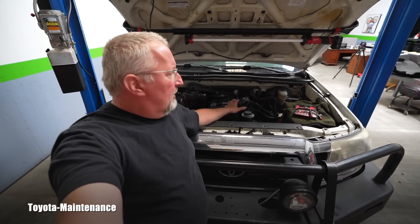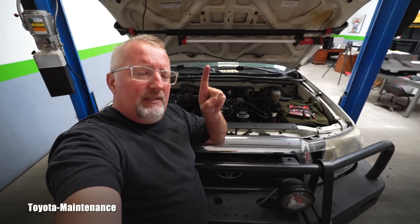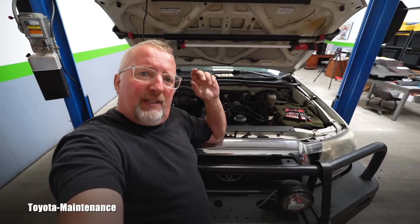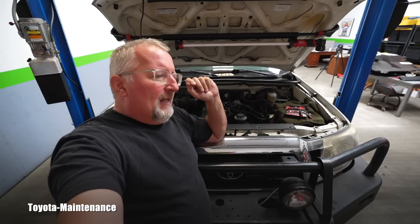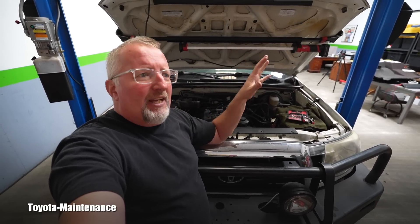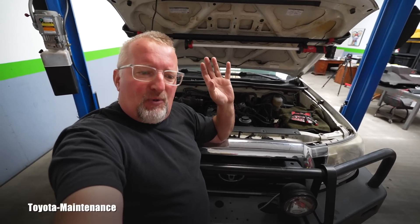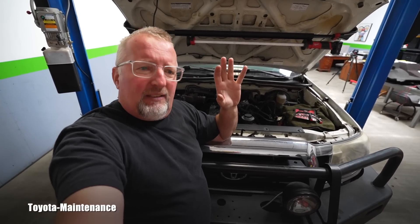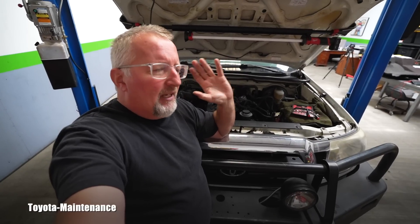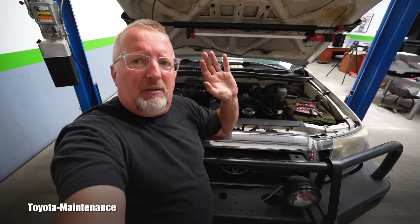Recently this owner started having misfires on number one again. He kept bringing it back to his own mechanic again and again until that mechanic apparently lost patience and said, 'I can't find it — I'm done with this, please don't bring it back to me.'